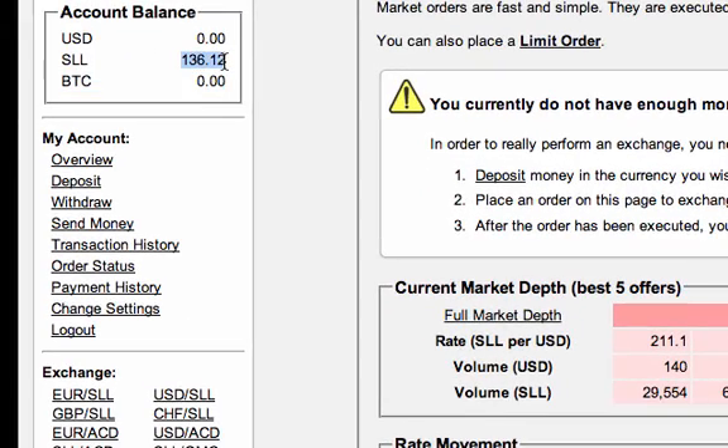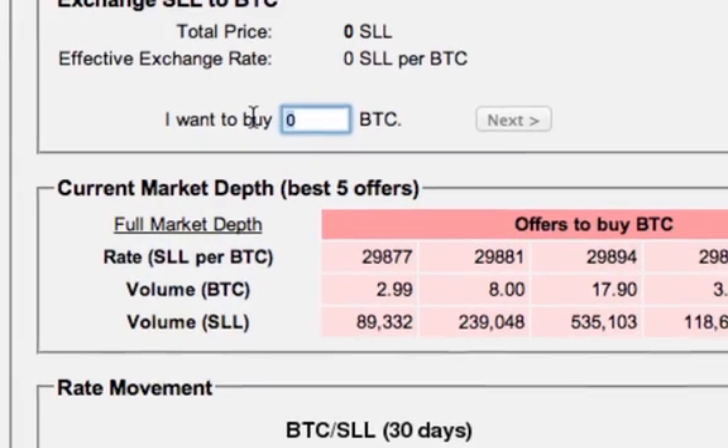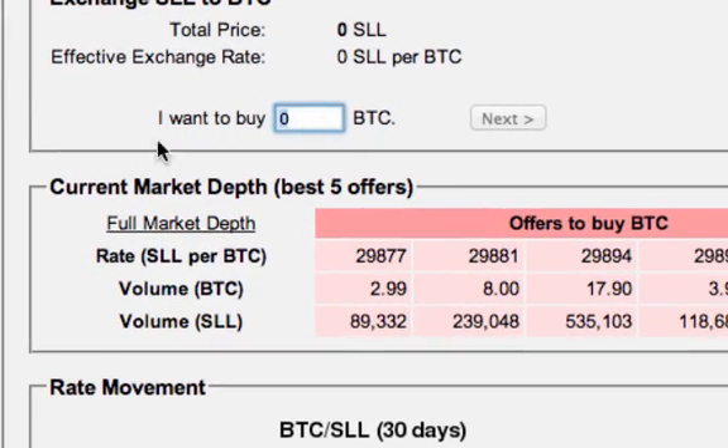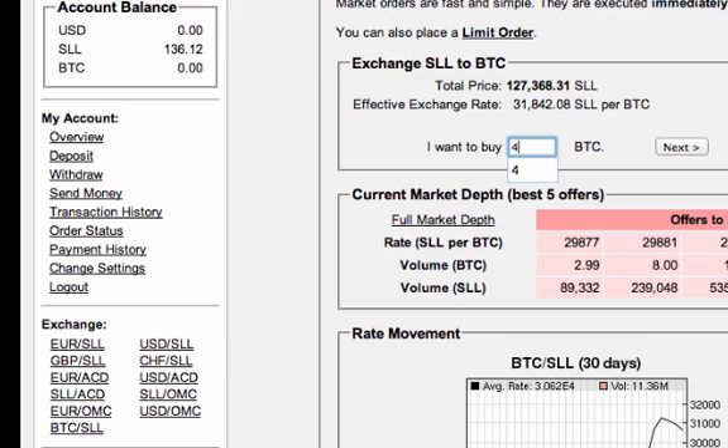Once you buy SLL — for example, let's say I bought 136 SLL — that's a small amount of money because you can see one dollar equals around 230 SLL. But let's say you bought more, say $300 worth of SLL — you'd have something like tens of thousands of SLL. All you do is go to SLL to BTC and exchange that SLL into BTC. It tells me I can only buy zero BTC because I have a small amount here, but if I had more SLL I could say I want to buy, let's say, four bitcoins, click Next, and those bitcoins will show up in my account.